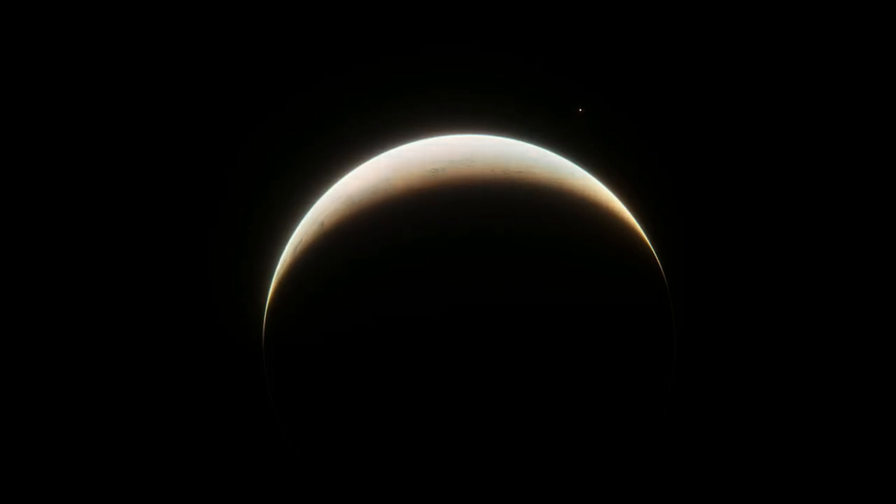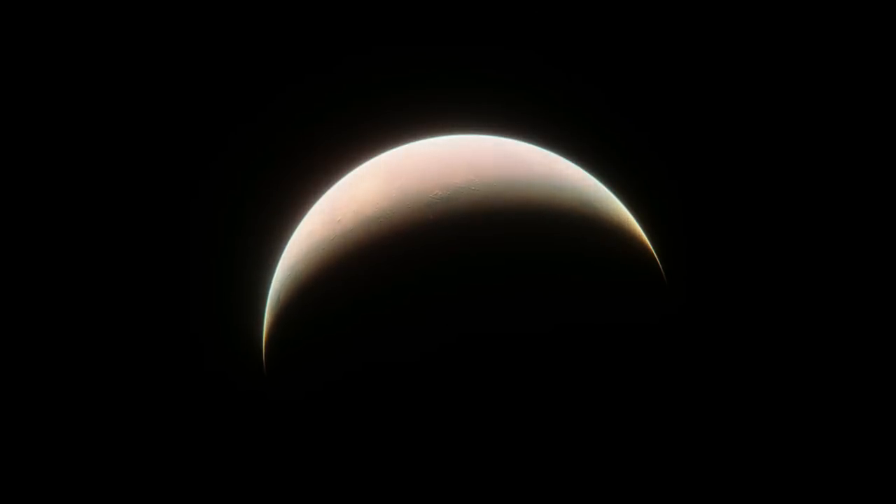Luckily, Trappist-1h, like the rest of its system, is perfect for study from James Webb, so we should hopefully know a lot more about this system and its cold, rocky planets soon. The last two places on this list will be planetary systems, not individual planets. The first of these is L9859.